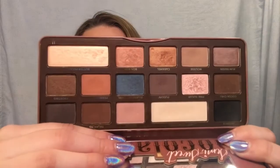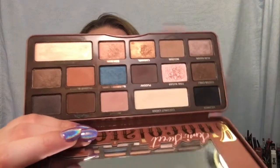This is the Too Faced In My Sweet Chocolate Bar - warm-tone heaven. I love this palette. The highlighter in here, Butter Pecan, is gorgeous - you can't even see it on my skin tone but it is stunning.